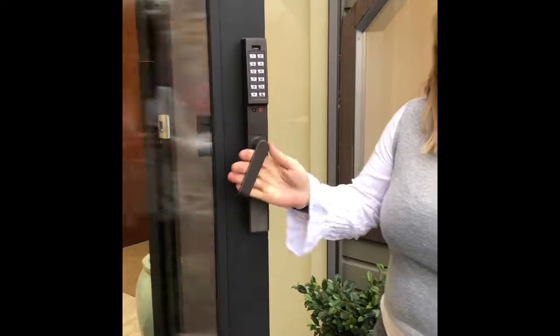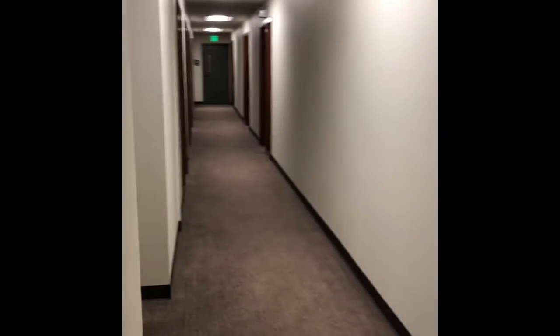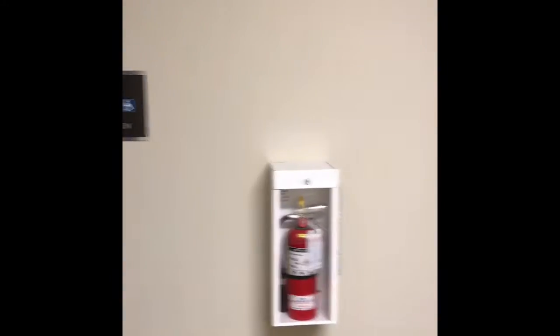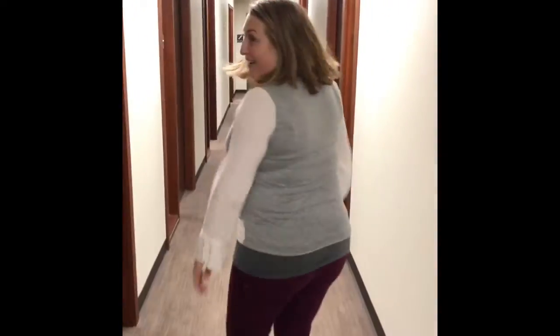You're going to go ahead and enter the building here and take a right at the elevator. Down the hall then you'll go left, and as you come in there are bathrooms on your left-hand side. Follow me down all the way to the end of the hall.